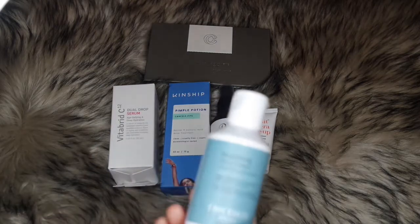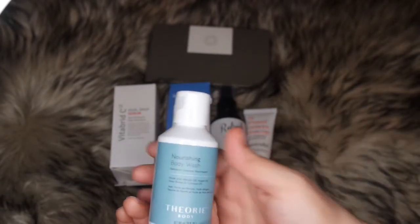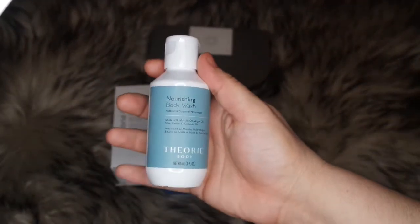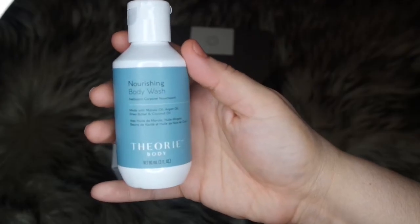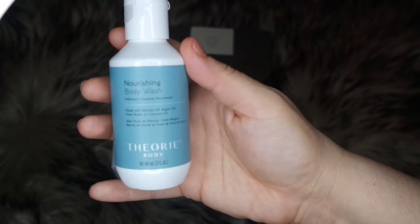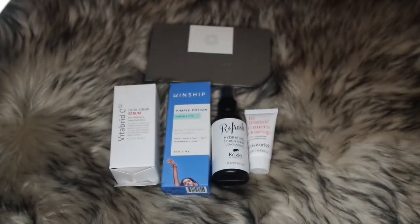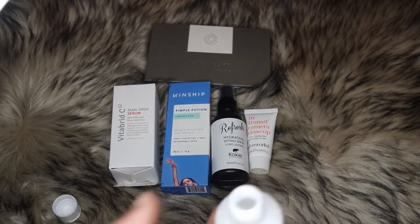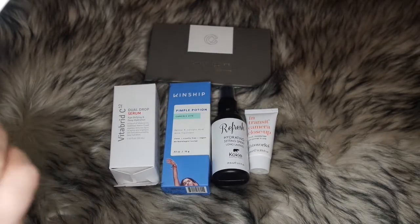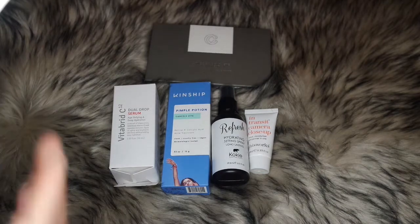Then I have a nourishing body wash made with marula oil, argan oil, and coconut oil. I'm starting to get more open with beauty products beyond just makeup — things like body wash and hair care — since I've never really introduced those into my lifestyle before.